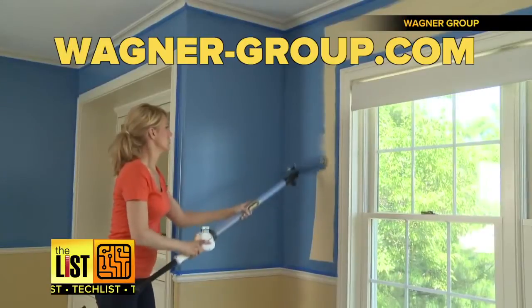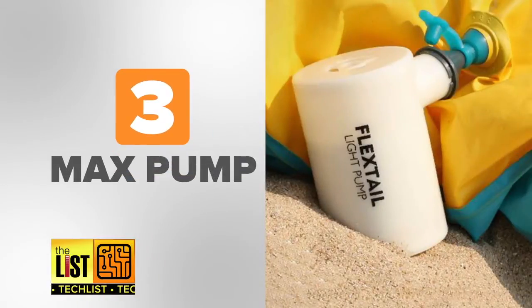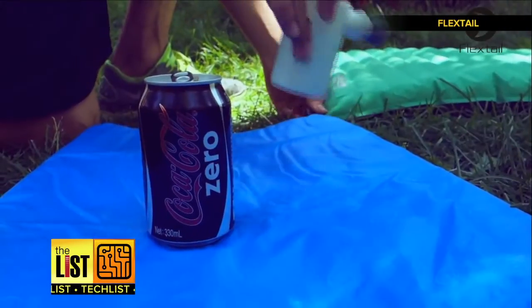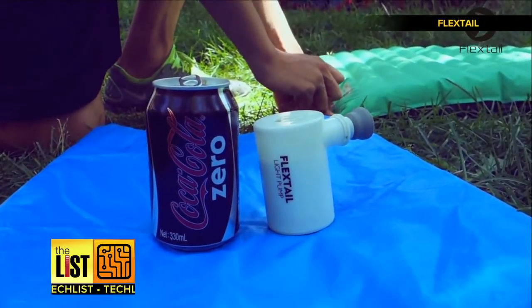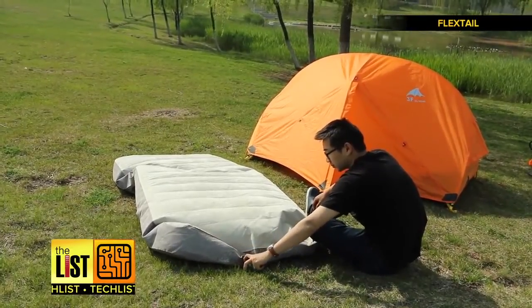The best part: it's battery powered, allowing you to suck up and dispense paint with the touch of a button. They're available at big box stores and online for 25 dollars. At number three: Max Pump — a rechargeable pump that replaces the manual or plug-in variety provided by most air mattresses.